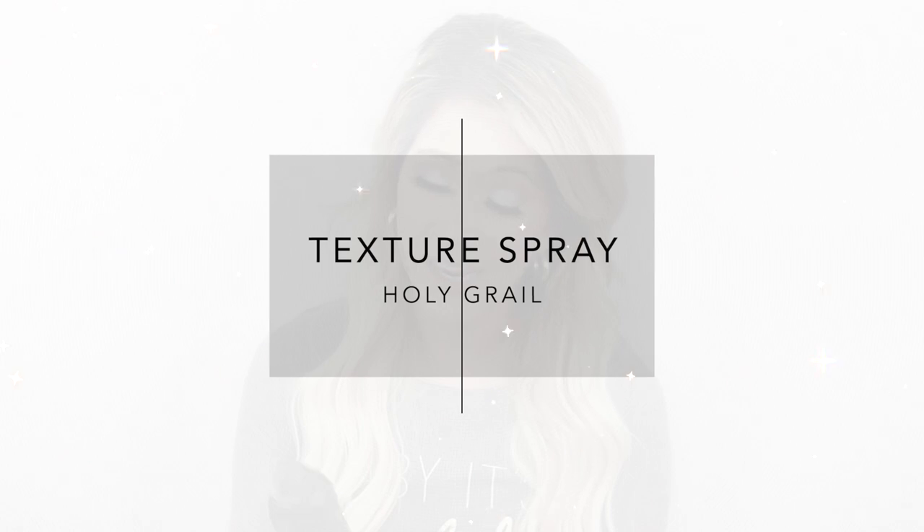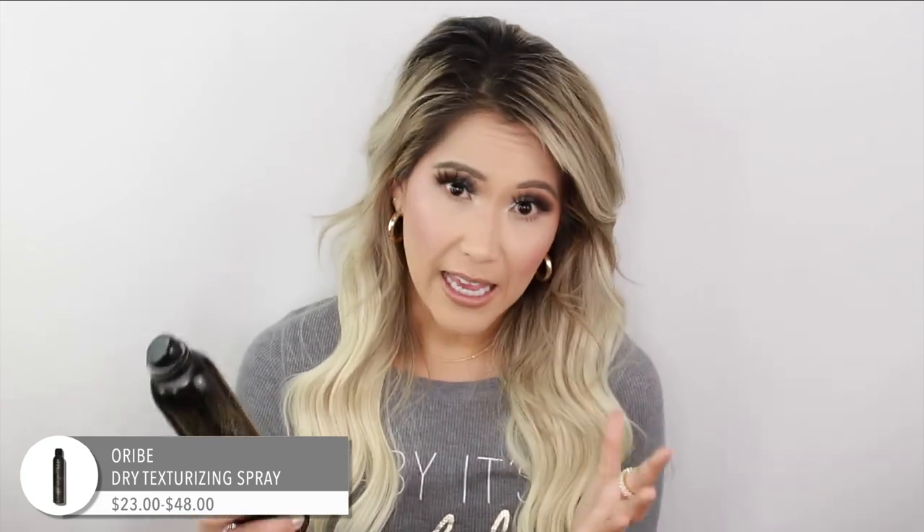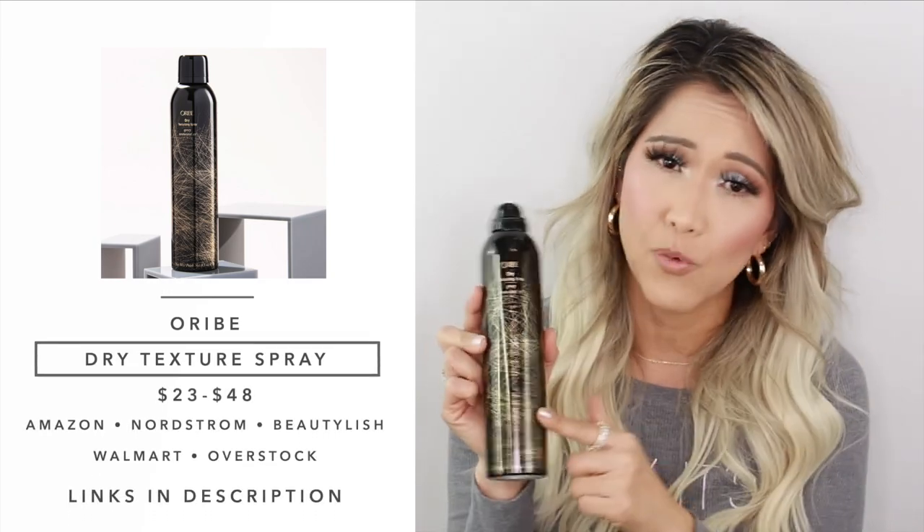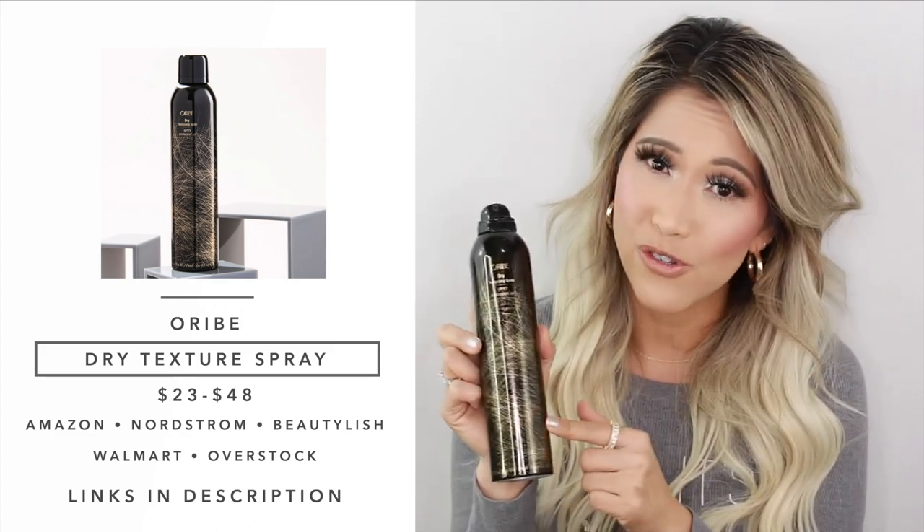For texture spray, I don't use hairspray anymore — I love Orbe Dry. It is expensive, but it is amazing. I used the Bumble and Bumble thickening spray a couple years back, but now I'm obsessed with this one. There's no better texture spray on the market. The smell is insanely good — probably the best smell I've ever experienced in a hair product. I purchased it during the Nordstrom Anniversary Sale and it lasts a long time. I love it on my extensions and natural hair.